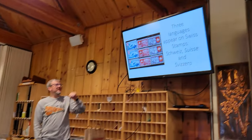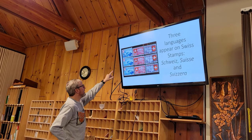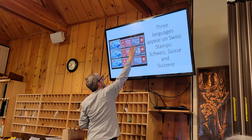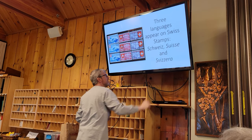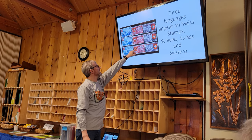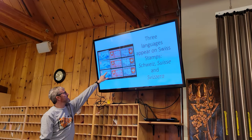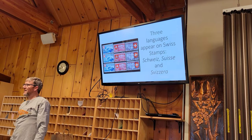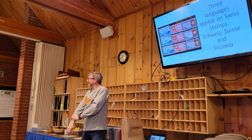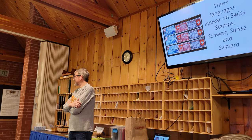There are three languages that appear on Swiss stamps. You can see in this set from 1939 — the top row is Swiss French. The middle row is Schweiz — Schweizer Landesausstellung — that's the German. And then Svizzera — that's Italian. Does anybody know why you print three languages on Swiss stamps? It is a tri-language country. Those are three of the languages. However, none of those are the official language of Switzerland.